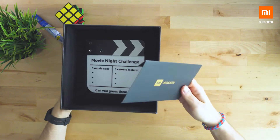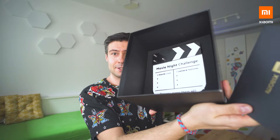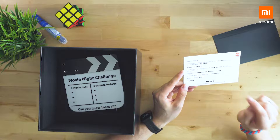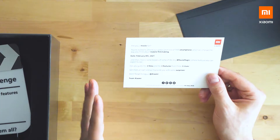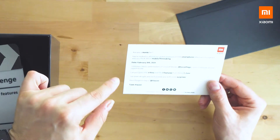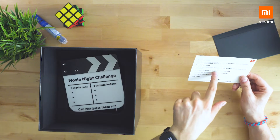A card first, so a movie night challenge. What I can see here inside: you're invited to attend our global premiere of this smartphone which will change the way you think about filmmaking. Here are some teasers of some of the key movie magic camera features you can expect to see. Can you guess the three films and the three features from these three clues?